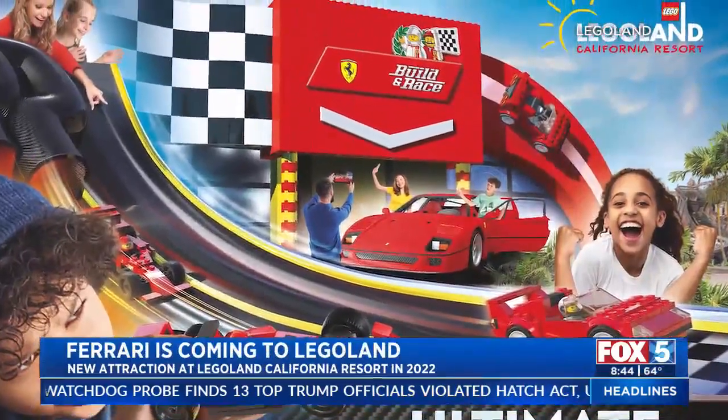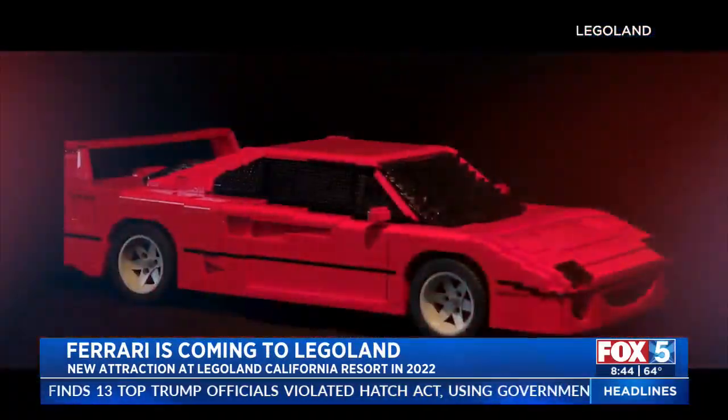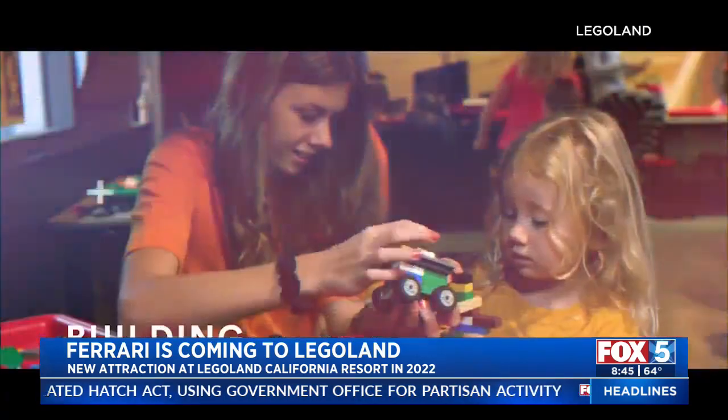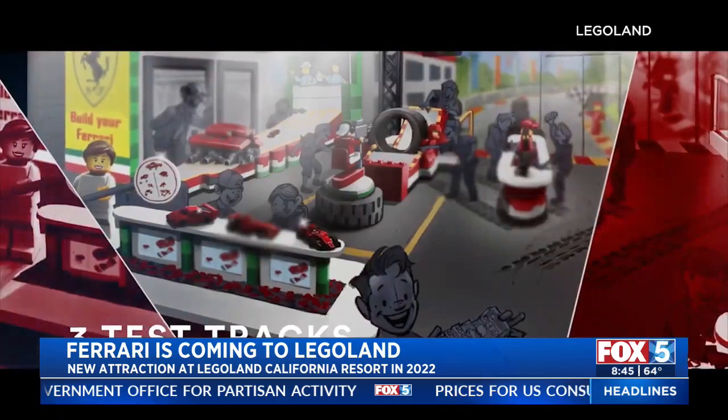Teaming up with Ferrari to bring a new interactive attraction for kids, the Build and Race ride allows kids to build, test, and race alongside a life-size Ferrari developed by Lego.